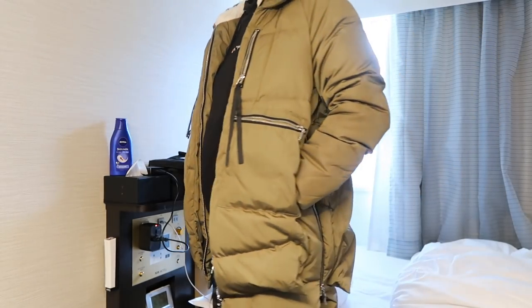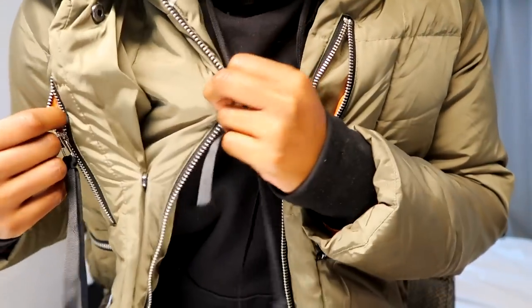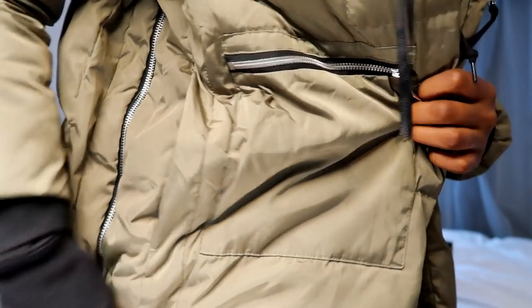It has eight pockets — two right here on each side, two right here. It's got adjustable sides right here. You can see more pockets here too. You don't even need to carry a purse when you're wearing this jacket. It's so nice and it's really affordable — you can buy it right on Amazon.